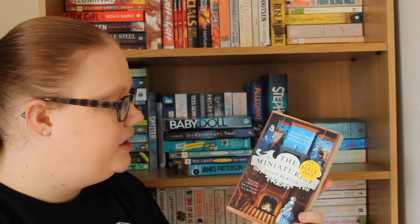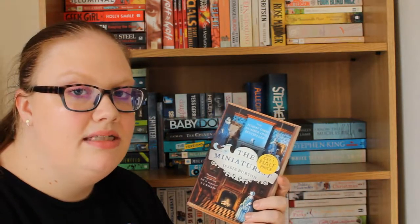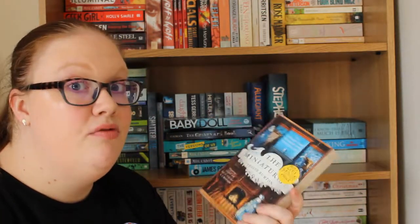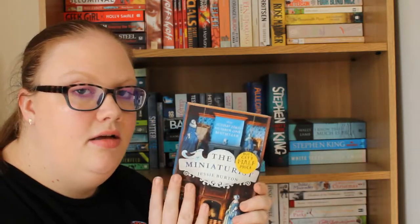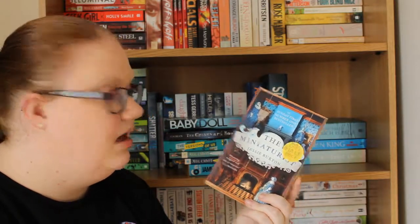Then we have The Miniaturist by Jessie Burton, which I believe has something to do with a doll's house — everything that happens to the people in the doll's house happens to them in real life. I think this sounds like a creepy book and yeah, I want to get to it.